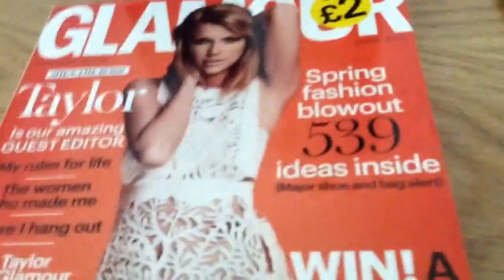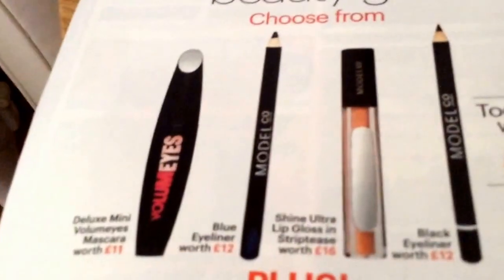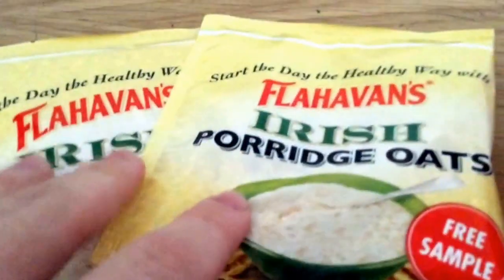Next is Glamour - there's not much free with it this month, just a few little sachets in there. And next month there's a free Model Co samples - four size ones.